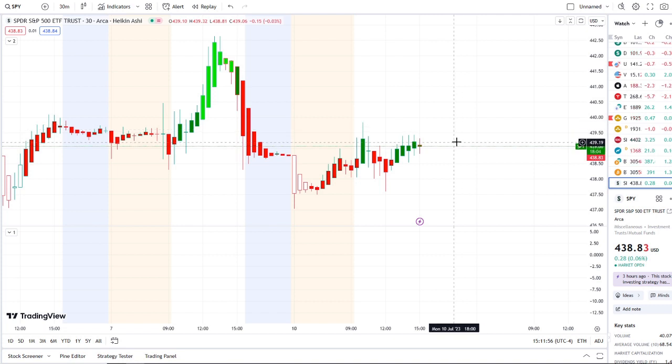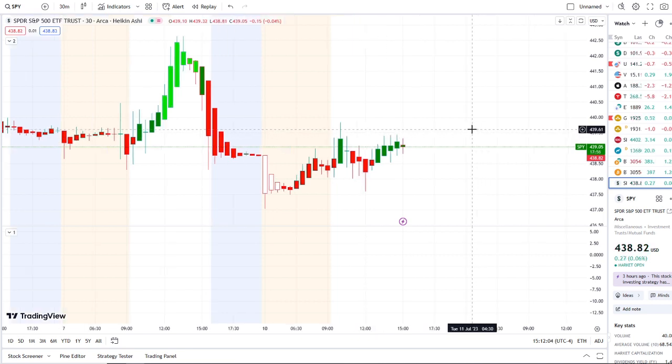Here we are with the SPY, the S&P 500 index, continuing to hold support and trying to retest key resistance levels. We're going to talk about the key levels I would watch going into tomorrow, what's going on with inflow versus outflow, and bull and bear indicators.